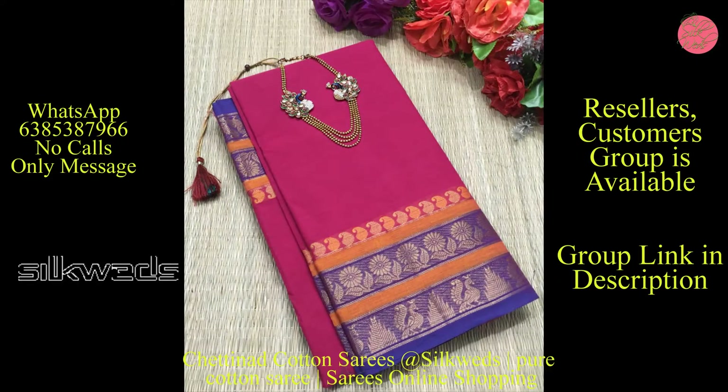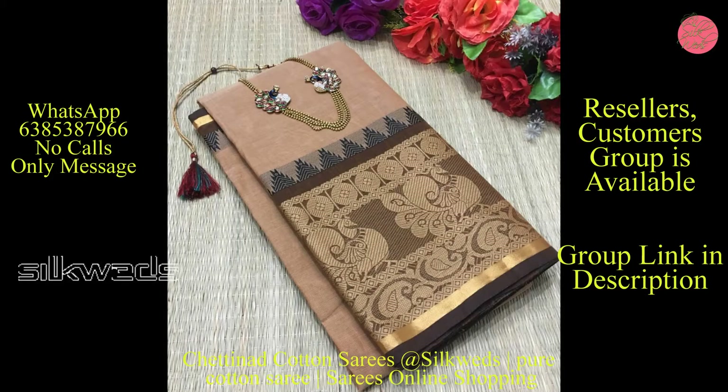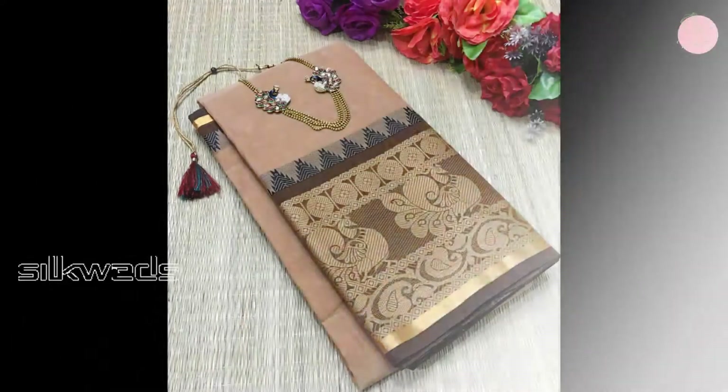We are directly dealing with the manufacturers of cotton series and we are giving these series at a very affordable price — that is the manufacturing price only.